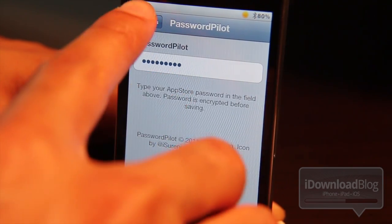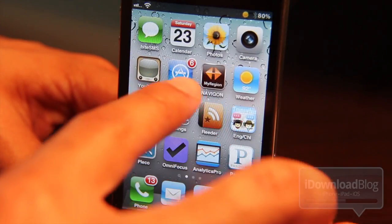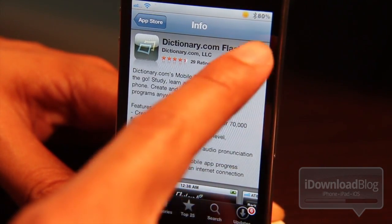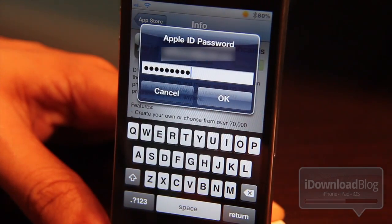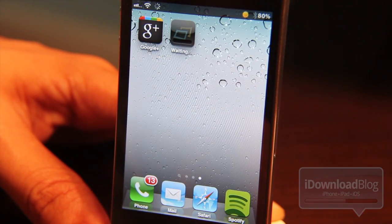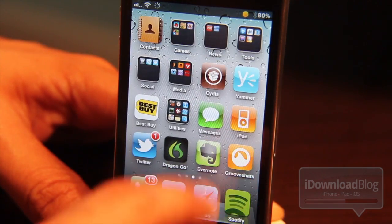But once you put your password in here, you just go to the App Store. For instance, here's Dictionary.com's Flashcards — I'll just hit Free, then Install, and notice I don't have to type my password because the password is already populated. That's pretty nice. Just tap OK, and bam, it downloads. No entering those annoying passwords, courtesy of Password Pilot.